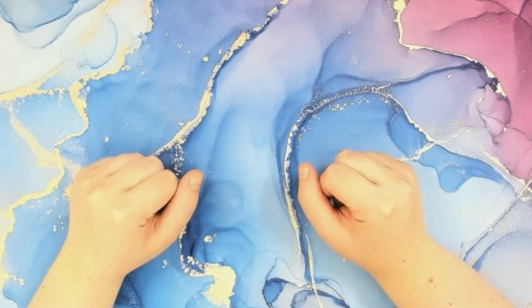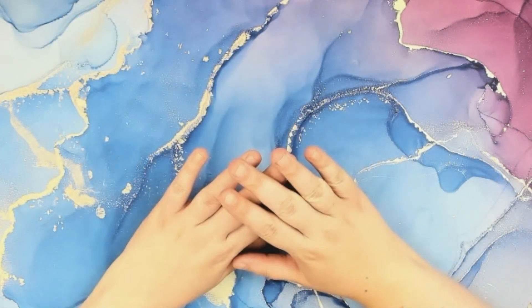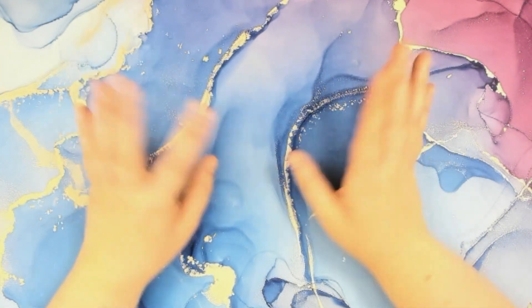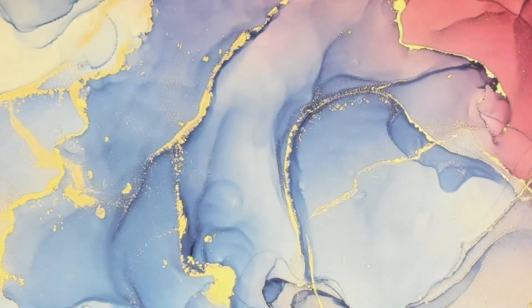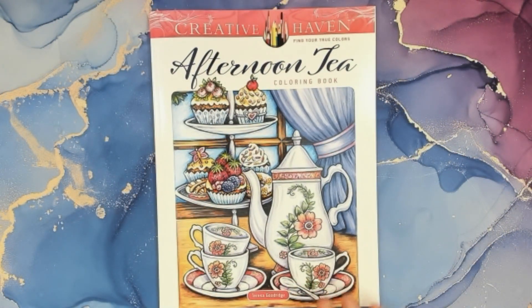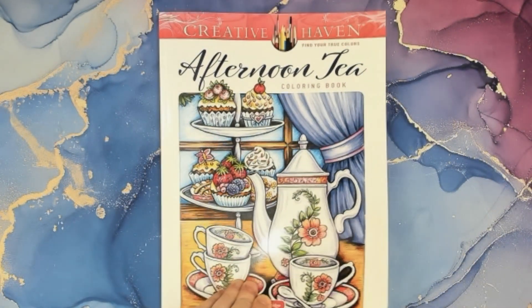Hello, my name is Lacey and welcome back to Late Night Coloring Mama. Tonight I thought we'd do a flip through in one of my favorite coloring books — Creative Haven Find Your True Colors. This time we're gonna flip through Afternoon Tea by Teresa Goodridge. I thought we would flip through this.